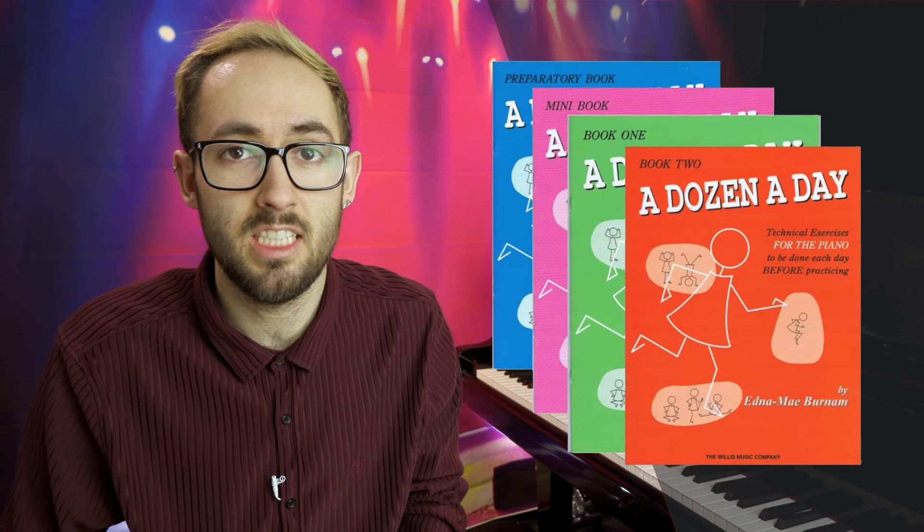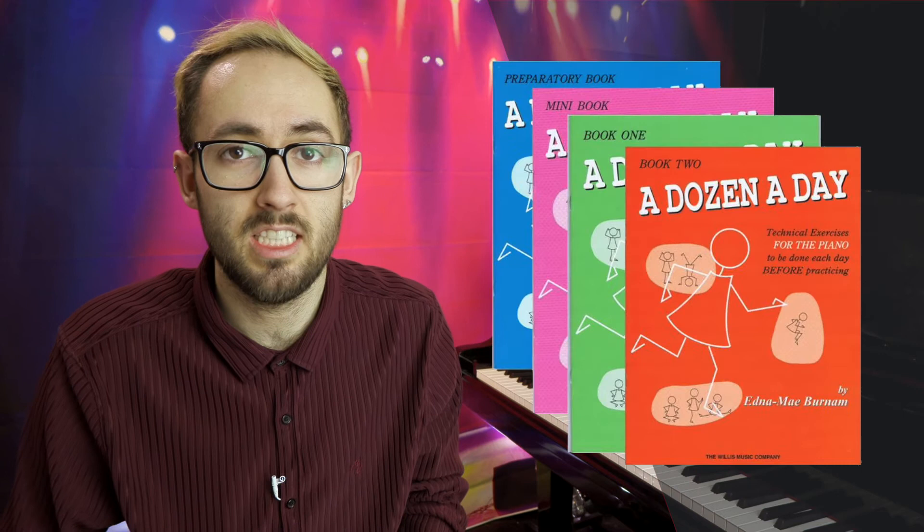The second book for exercises I would suggest is the Dozen a Day series. These books are a series of really short pieces and each of them focuses on one technique — so you might have an exercise about moving chords or one working on jumps. It's really aimed at beginners to make sure you aren't missing any fundamental techniques. There are four books in the series and I believe there is a complete version, which I'll leave in the description.